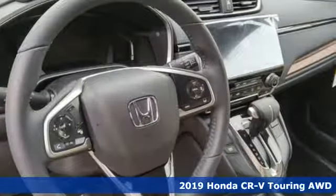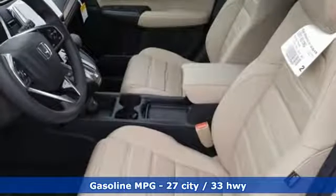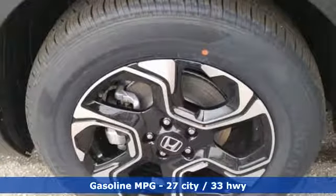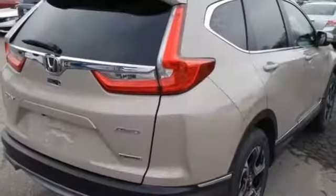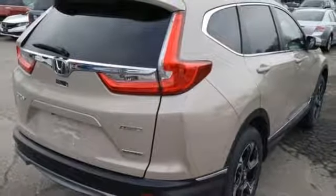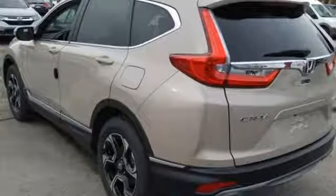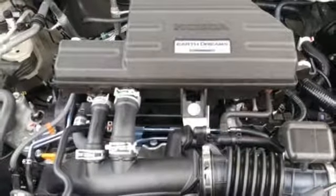It boasts an impressive list of features like these: continuously variable automatic transmission, front heated leather bucket seats, streaming audio, auto-dimming rear view mirror, dual zone climate control, power heated mirrors, external memory control, hands-free lift gate, doors and push button start proximity key, and an intercooled turbo inline four cylinder engine.